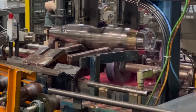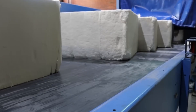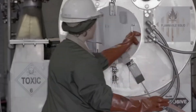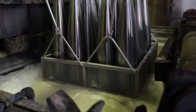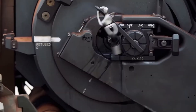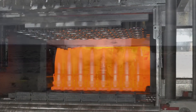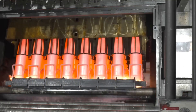Throughout forging, the challenge is all about precision. At 2,000 degrees, the steel expands, so engineers have to calculate how much it will shrink as it cools. Shells are shaped a bit oversized on purpose, knowing they'll contract down to the perfect dimensions. If a shell ends up even slightly off, it could affect everything from its fit in the gun to its flight path. Operators constantly adjust the machines, watching for any sign that a billet is cooling too fast or being pressed too hard.